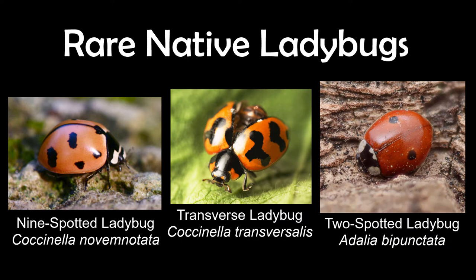There's also the two-spotted ladybug, which has two distinct spots on its wings. It can be found natively in both Europe and North America and is extremely valuable for reducing pests on crops and other plants.